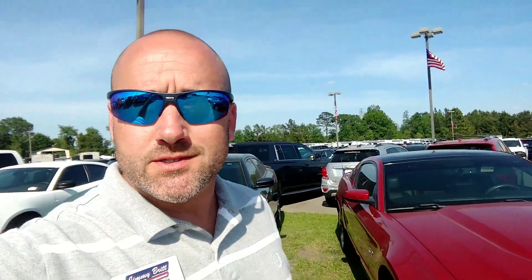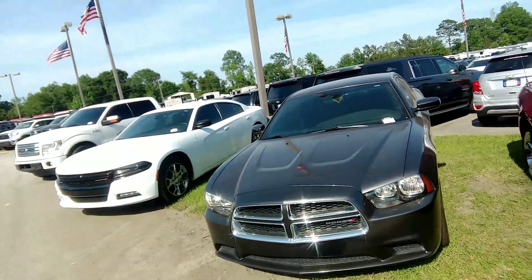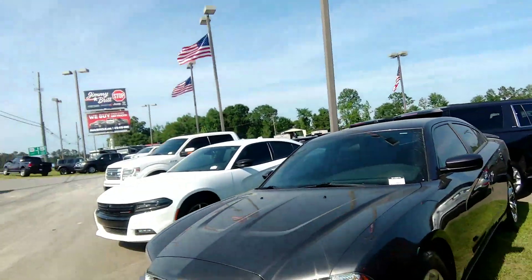Hey Tamia, Chet Daniel here with Jimmy Brick Chrysler Dodge Jeep Ram right here in beautiful Dublin, Georgia. Got that 2014 Charger right here behind me. Beautiful car. One of my favorite colors right here — it's gray.